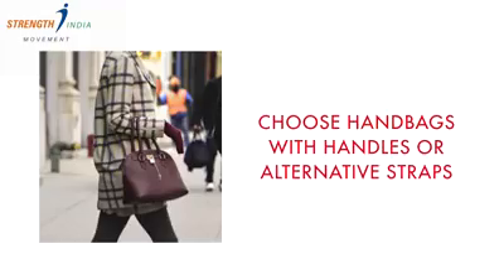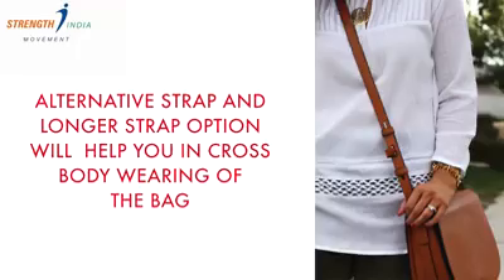Tip 2: Keep changing the position of your shoulder bags. Don't carry it on one shoulder all the time — switch shoulders periodically. Tip 3: Choose bags with handles or alternative strap options. Longer strap options help you with cross-body wearing of the bag. The basic point is you should be able to swing your shoulders and your pelvis without bumping into your bag every time you wear it.